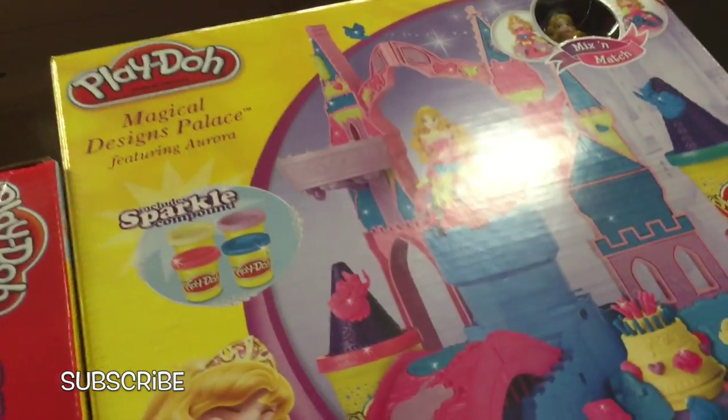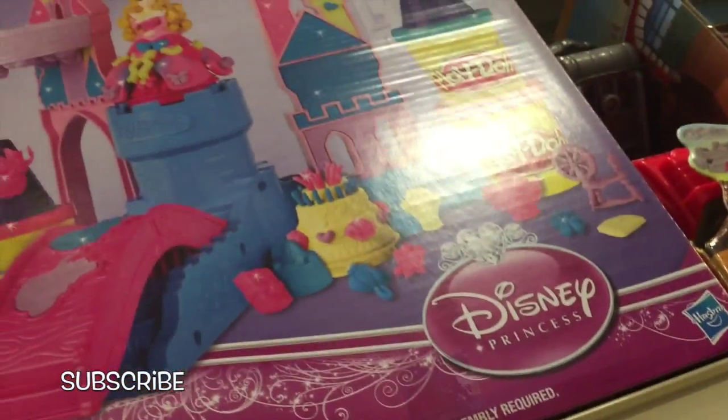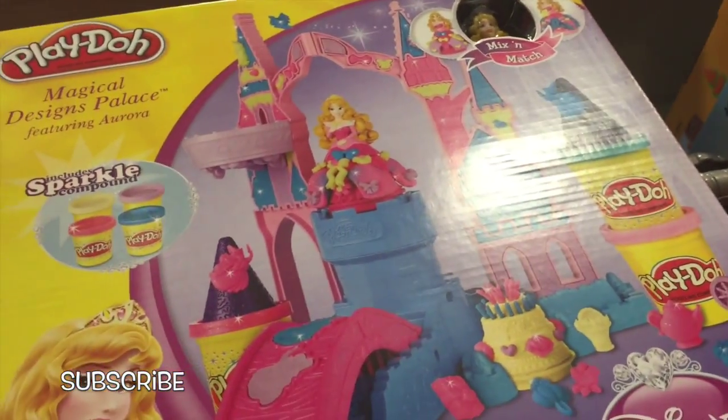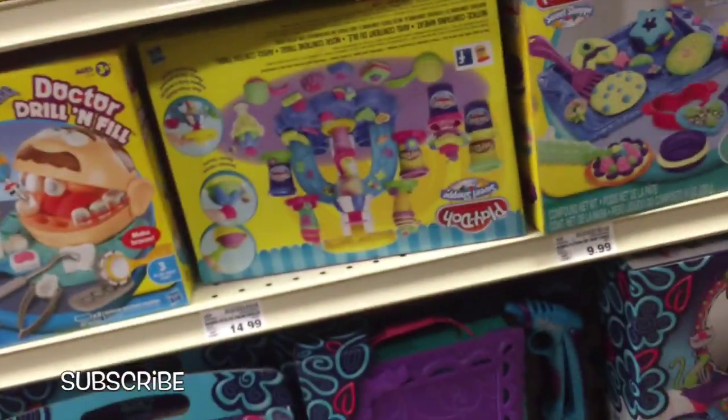Oh cool, Magical Designs Palace — so cool! We don't have that one yet, we need to get it though. Wow, featuring Aurora from Sleeping Beauty. There are so many cool Play-Doh sets.